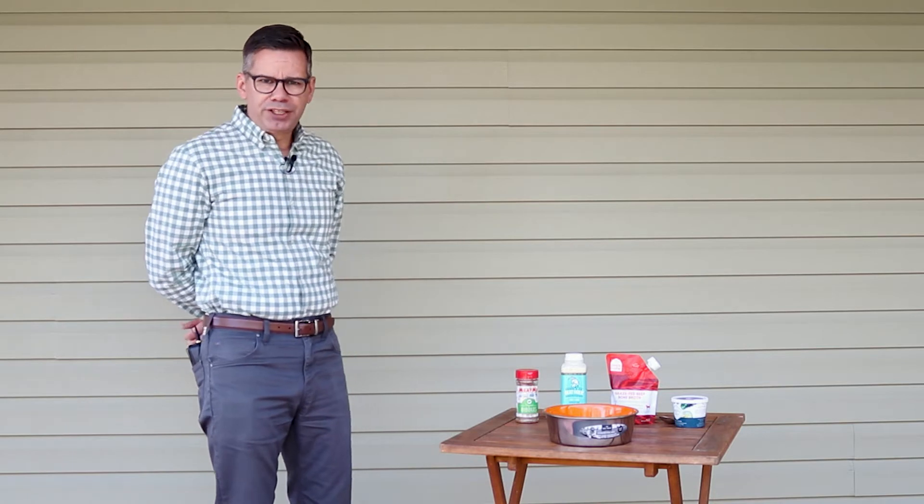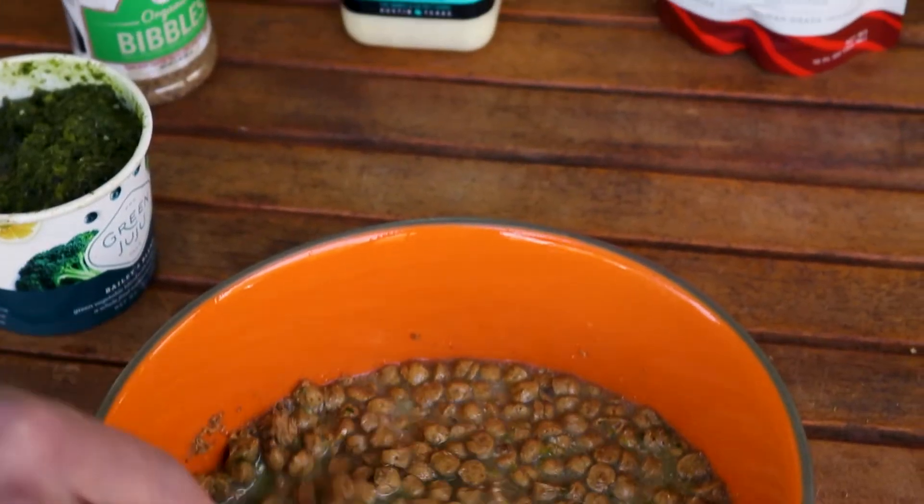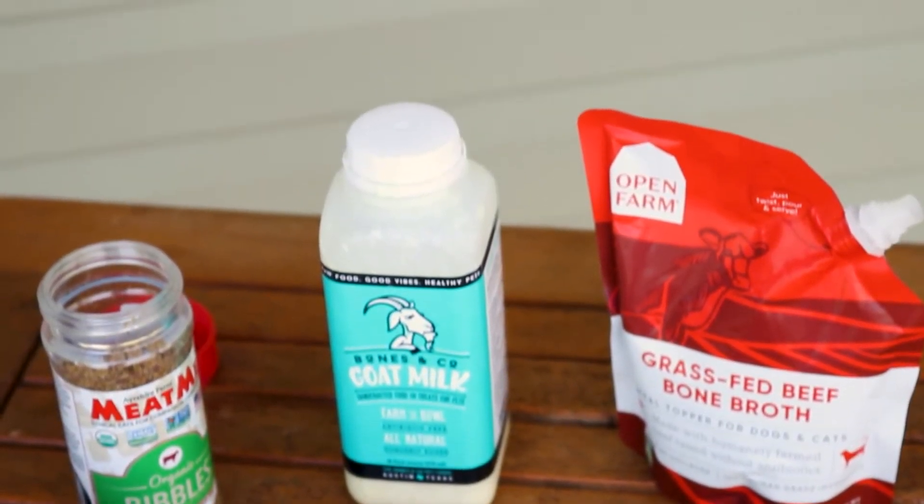Most pet parents feed traditional kibble, but unfortunately most of that kibble is processed to the point where many nutrients are cooked out of it during the heating process. But now we want to try to get real food ingredients back into the bowl.